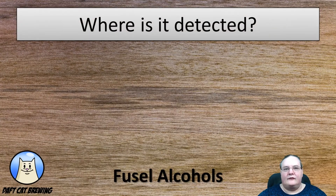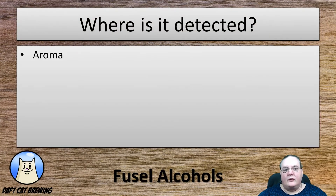Where can you detect this fault? This one, like many, you can get it in the aroma, you can taste it, and you will also be able to feel it in the mouthfeel of the beer.